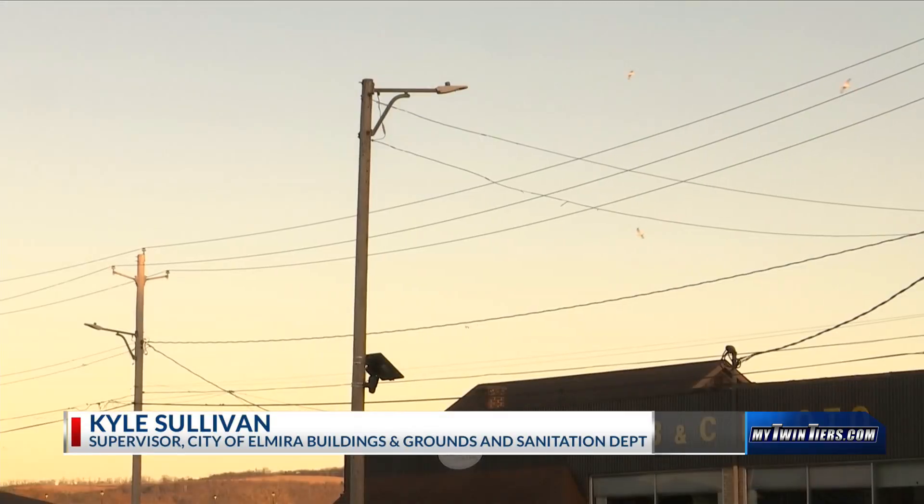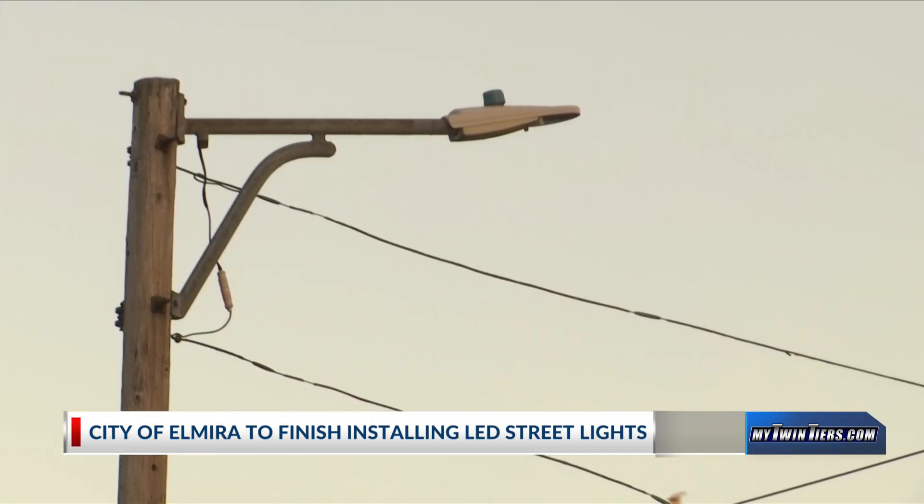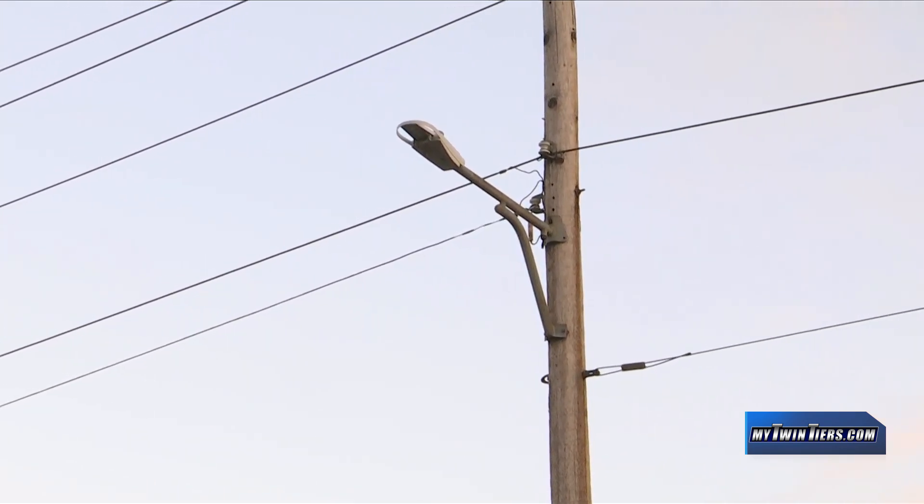It's a brighter light, it's a better light with less energy usage. The city of Elmira just bought the last 400 LED lights it needs to finish replacing more than 4,300 residential street lights. We've been doing this for about 10 years, getting about 400 lights a year to try to complete this project. This year should be the last year. The city paid more than $70,000 for the last 400 LEDs.